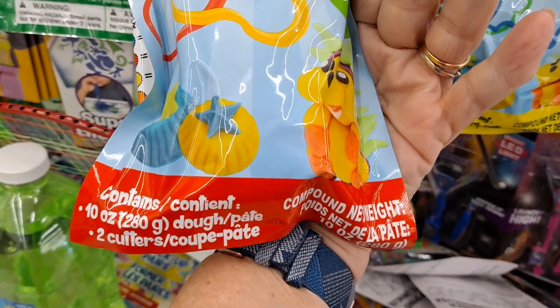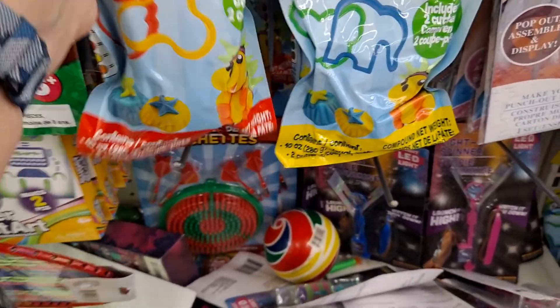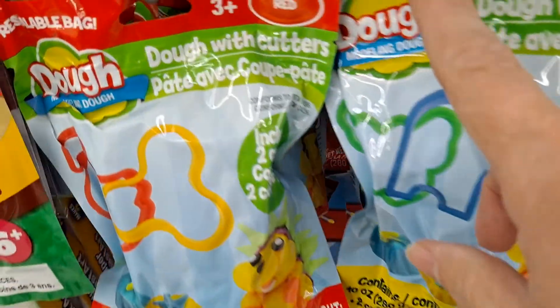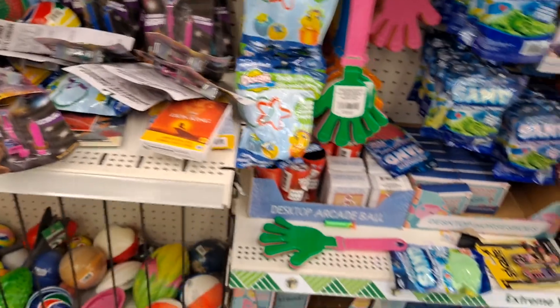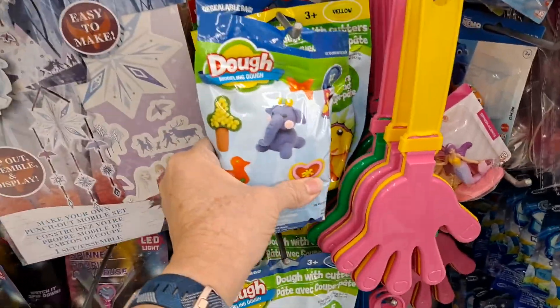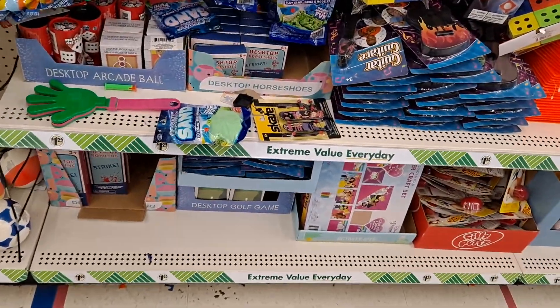Ten ounces with two cutters. I actually got these for my Wednesday night children's class — I got one of each color: red, yellow, and blue. I was able to break off three good-sized chunks, maybe four if I made them a little smaller. The color at the top of the package indicates the color of the dough. You could mix yellow and red to get orange, blue and yellow to get green, and blue and red to get purple. That's a good value for $1.25, though you'd want to put it in a container or bag so it wouldn't dry out.